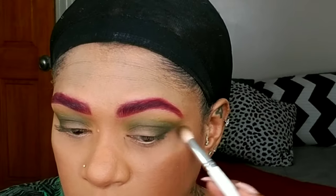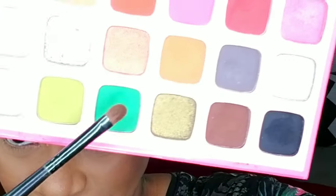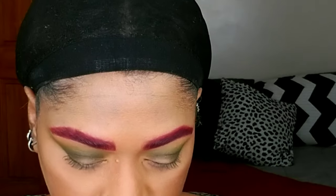Going back to the Morphe and Jeffree Star palette, I'm taking the color Nate and applying that to my lids, but I'm not bringing it all the way to the inner corner of my eyes — I want to leave that area bare because I'm going to go over it with another color. I'm tapping that in because it's a matte color, so you have to take your time with matte colors when you want the pigment to stay and last.